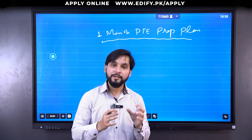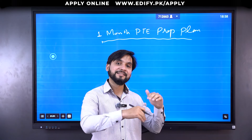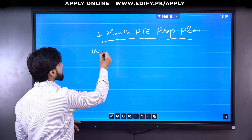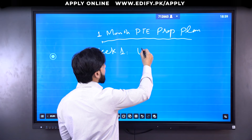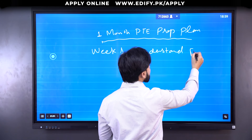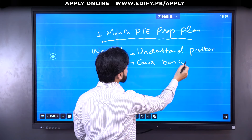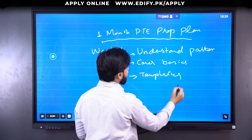The course that we offer is also one month in duration. So the breakdown we follow here, I will talk exactly about that, and I hope if you are preparing on your own, you can follow this. For the first week, what you need to do is: first of all, understand the pattern, cover basics, and memorize the templates.